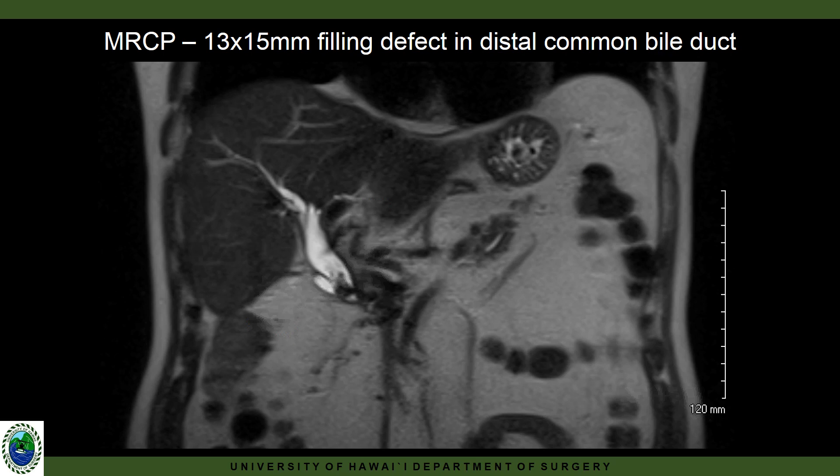Here is a T2-weighted MRCP, which is notable for both intrahepatic and extrahepatic ductal dilation, as well as a 13 by 15 millimeter filling defect in the distal common bile duct.